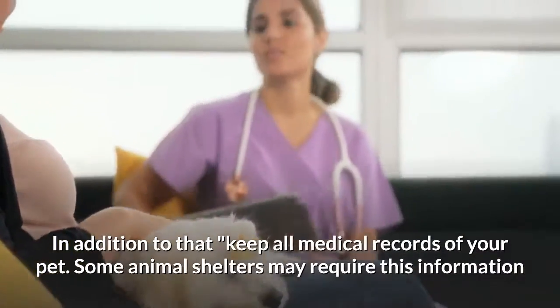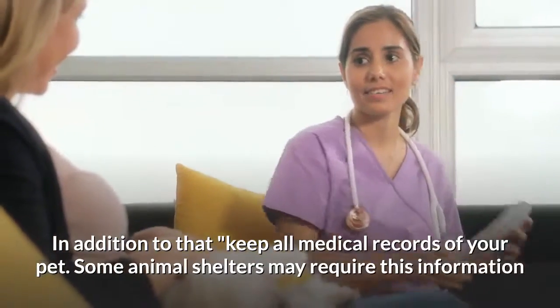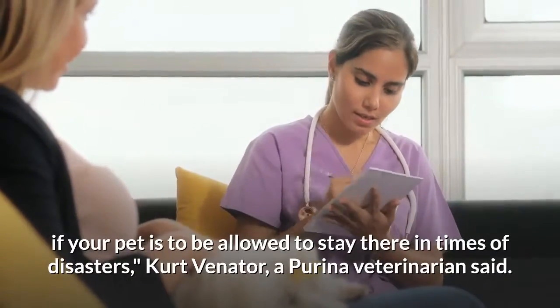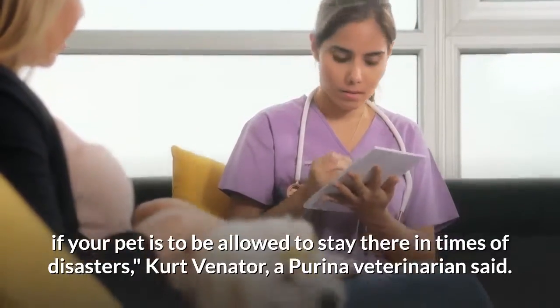In addition to that, keep all medical records of your pet. Some animal shelters may require this information if your pet is to be allowed to stay there in times of disasters, Kurt Venator, a Purina veterinarian, said.